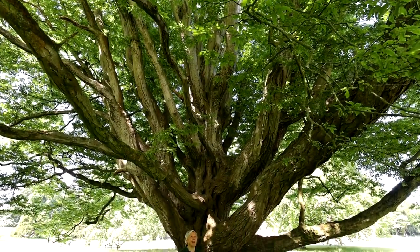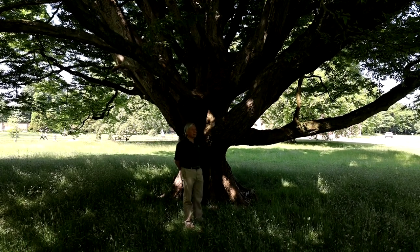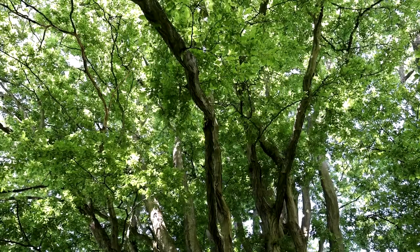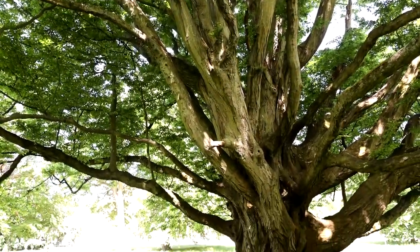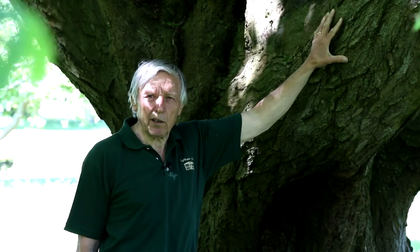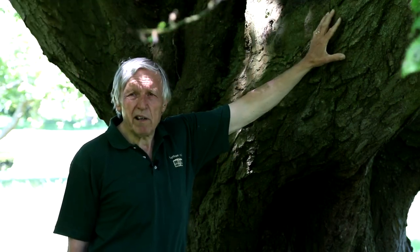We've just been looking at a tree we believe to be 260–270 years old. This hornbeam is much nearer to 300 years old, which means this tree was here before the Georgian hall was built. That is what makes the parkland at Lytham Hall so special — it's why it's been listed, because of the style, the quality, and the rarity and uniqueness of this beautiful parkland.